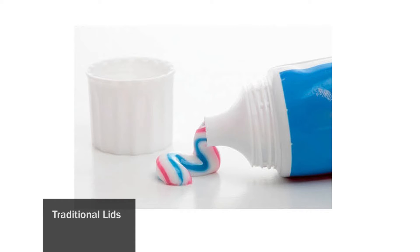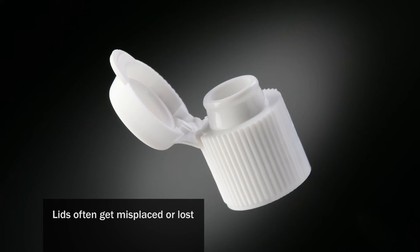Traditionally, containers are opened and closed using ordinary caps that need to be rotated. Sometimes the cap is put aside and forgotten or lost. When that happens, the substance either becomes dry or spoiled by being left exposed.